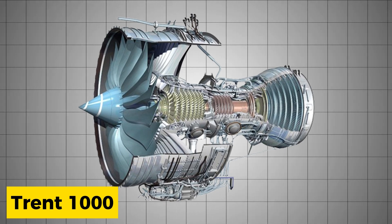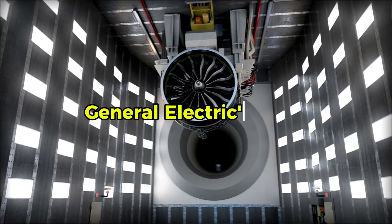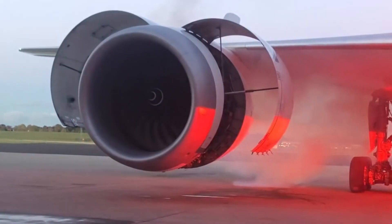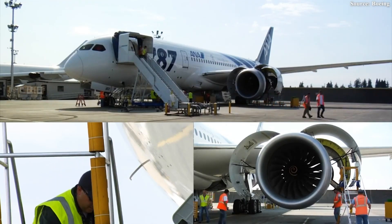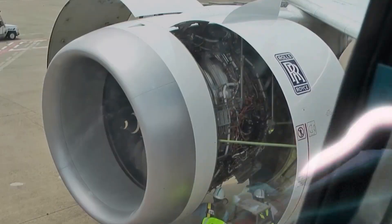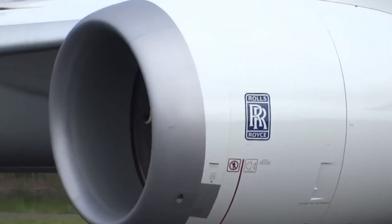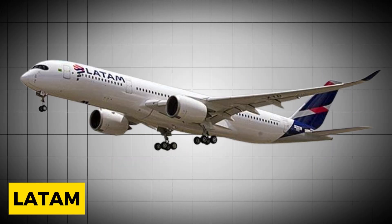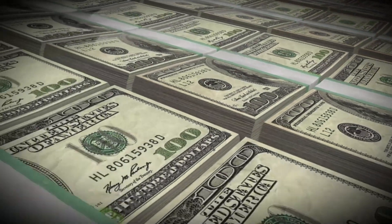The Trent 1000 entered service in October 2011 competing against General Electric's Gen X. By early 2016, the engines appeared to maintain a dispatch reliability of 99.9% — but that facade shattered when turbine blades began corroding and cracking at rates far exceeding design expectations. The corrosion problem stemmed from a design flaw in the turbine blades combined with environmental conditions created by new materials used in the intermediate pressure blades. Rolls-Royce had to ground as many as 44 aircraft initially, sending British Airways, Norwegian Air Shuttle, Virgin Atlantic, and LATAM Airlines into immediate operational chaos.